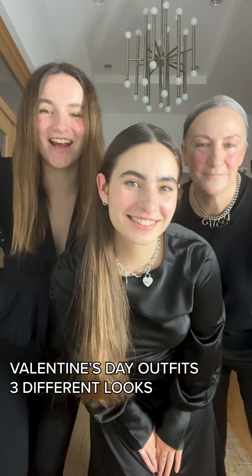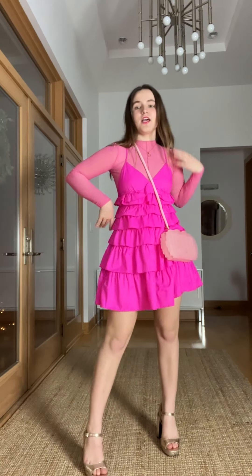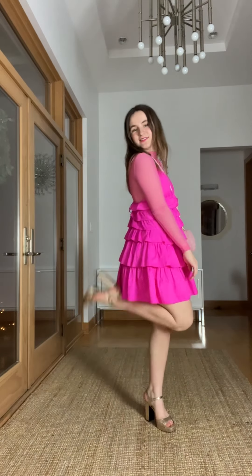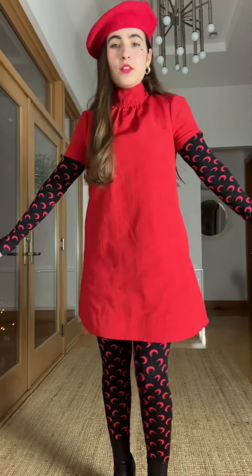We're each going to style a Valentine's Day outfit. What I'm wearing for Valentine's Day: I have on this pink strapless dress, gold heels, a sheer pink top underneath it, and my favorite crystal Cult Gaia purse. I have nowhere to go but I love Valentine's Day and this is an option for what I could wear.